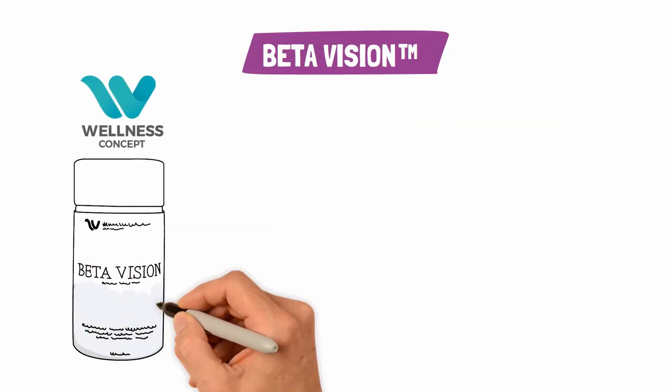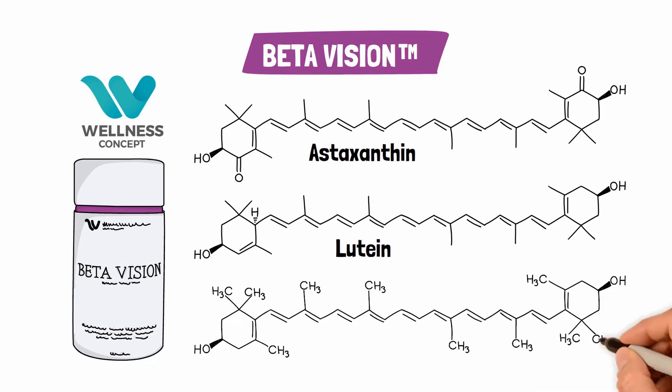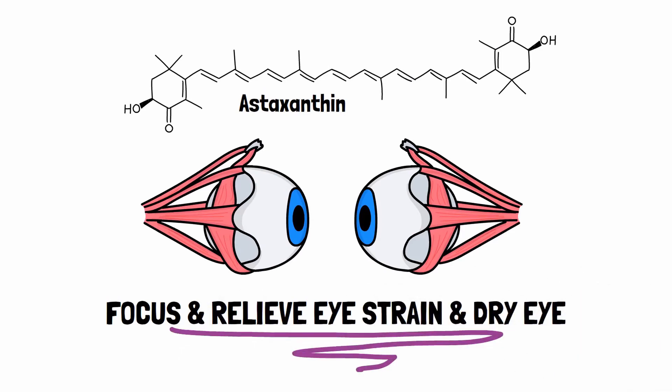Beta Vision contains the perfect formula to protect your vision using three powerful premium antioxidants: astaxanthin, lutein, and zeaxanthin. Astaxanthin helps you to focus and relieve eye strain and dry eye by strengthening the ciliary muscle at the front of your eye.